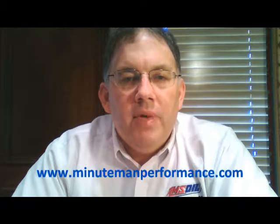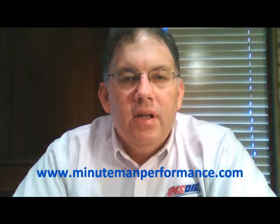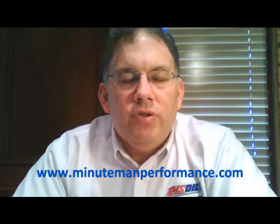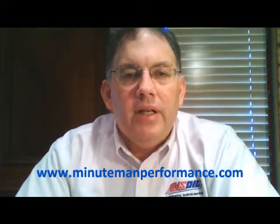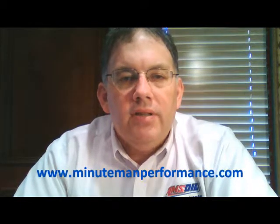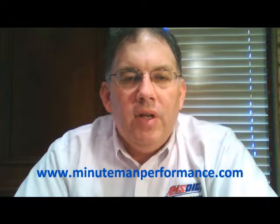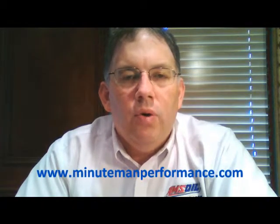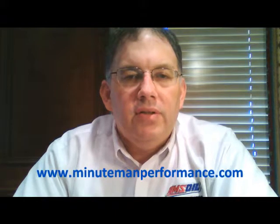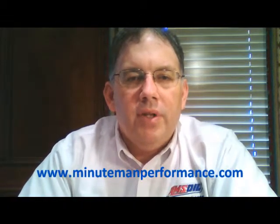These engines range from a new 4.3 liter V6, which replaces the old 4.3 liter V6 that's been around for many many years, and then there's a new 5.3 liter V8 which replaces really the 4.8 and 5.3 liter previous generation small block LS series engines. Then there's the 6.2 liter, the largest of the Ecotec3 family. This is basically the same engine design that goes in the new Corvette, and it replaces the 6.0 liter found in many previous heavy-duty pickups and some max-towing light-duty trucks as well.